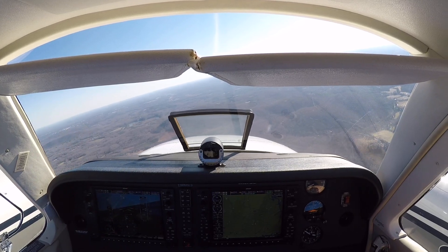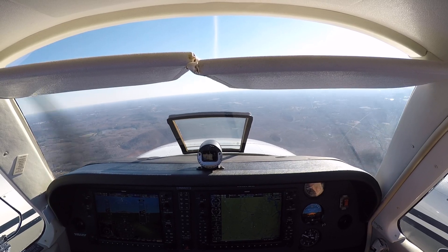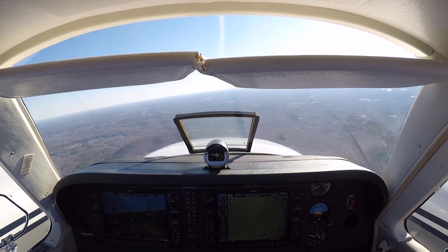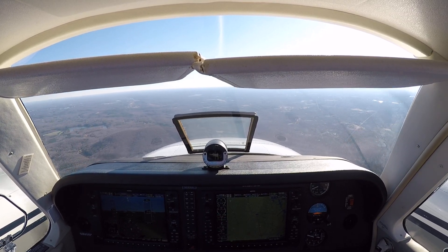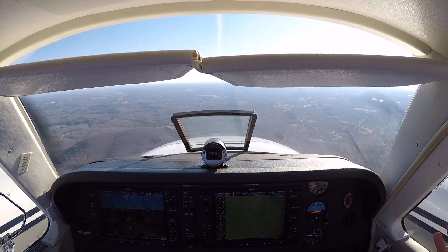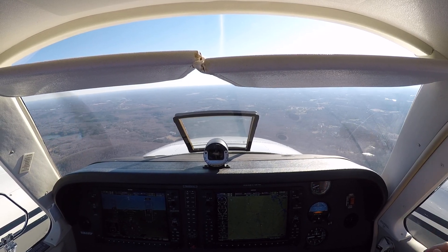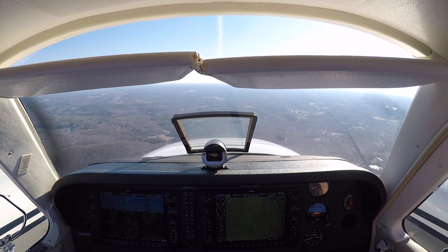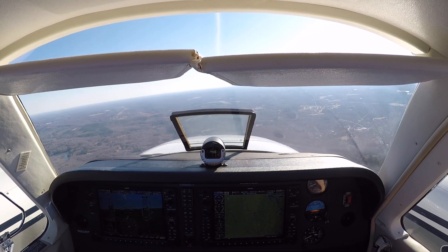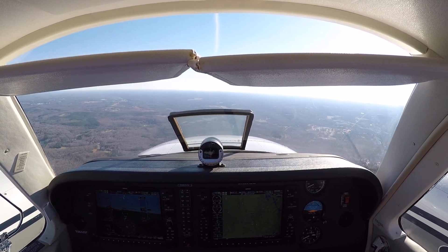There's the Air Force there at 12 o'clock. 3 Delta Delta is about 8 miles to the north inbound for landing Asheboro. If you pull your power back, let's start at 16 and see how that does. Normally on an approach it's about 16, 17 inches — same in a Bonanza or Baron.